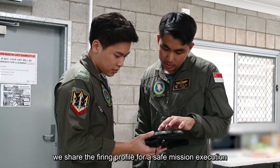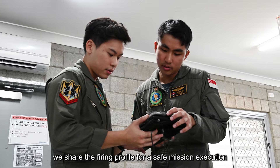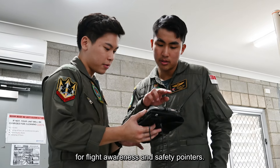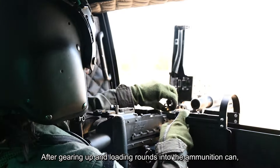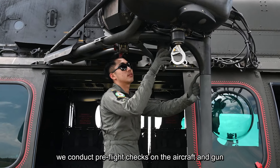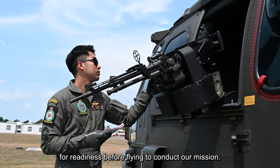Collaborating with the pilot, we share the firing profile for a safe mission execution and attend a mission brief for flight awareness and safety pointers. After gearing up and loading rounds into the ammunition can, we conduct pre-flight checks on the aircraft and gun for readiness before flying to conduct our mission.